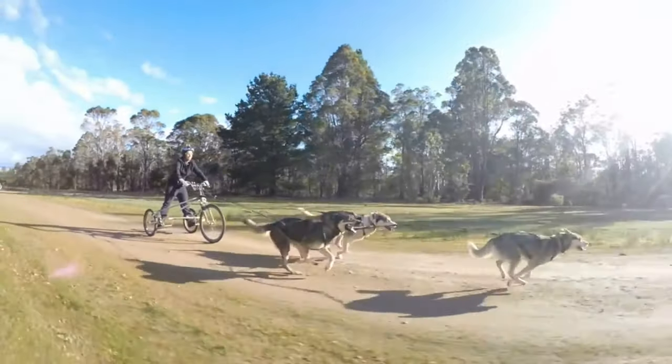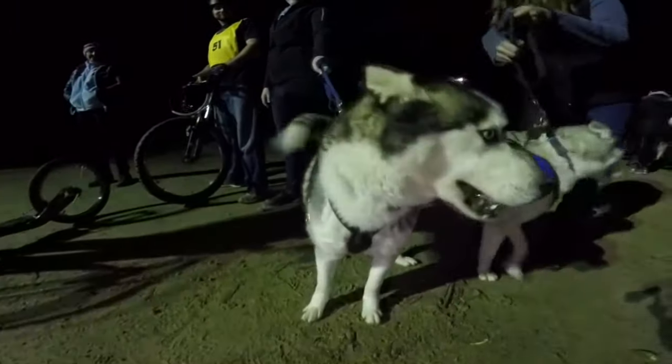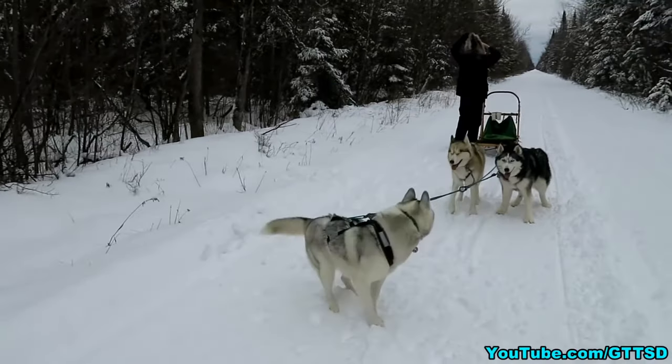Australian sled dog racers tend to use all sorts of dogs as sled dogs, including Kelpies, English Pointers, and Red Heelers. If you're considering any of these breeds, don't forget to check your regional shelter and think about rescuing your new furry family member.